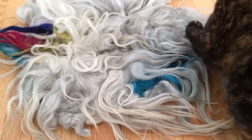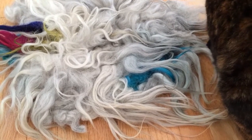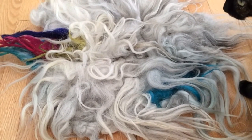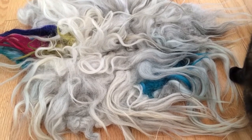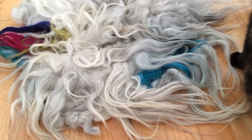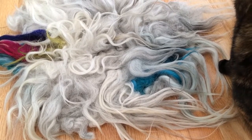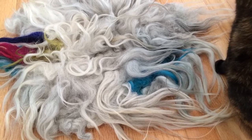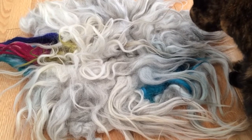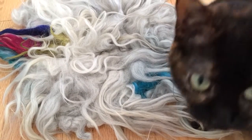Hi, this is Rosalie from TotallyRosalie.com. This week I'm doing a product review for Felt Better — F-E-L-T-B-E-T-T-E-R — a shop on Etsy run by Michelle. This is a nice, pretty, very, very soft pet bed made out of wool that she sells on Felt Better. All of the pet beds she sells come from animal sanctuaries and small local farms that she supports.